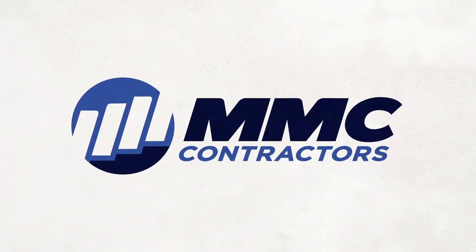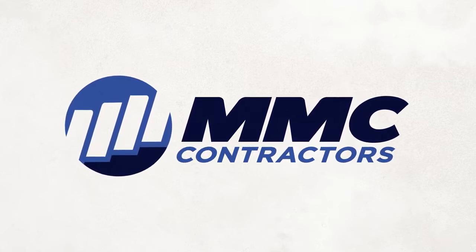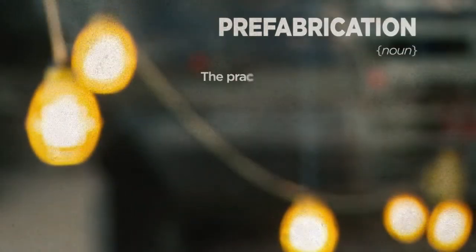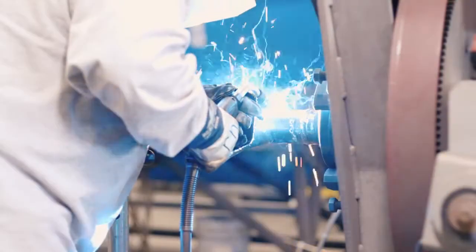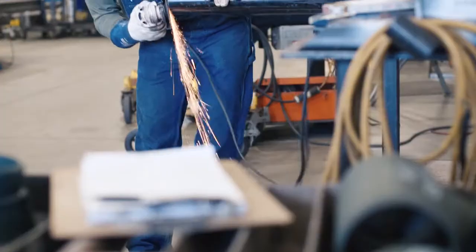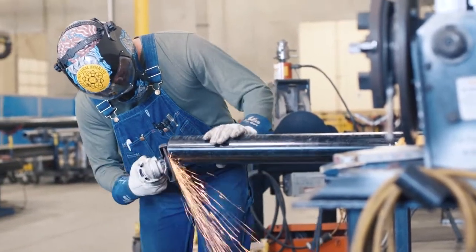MMC Contractors is committed to the continued advancement of plumbing and mechanical prefabrication. We achieve this through our extensive prefabrication process. Prefabrication is the practice of assembling sections of mechanical and plumbing systems in a controlled environment and then transporting those assemblies to the job site. As part of our lean construction practices, prefabrication in our controlled fabrication shops maximizes value for our clients while also minimizing waste on site.